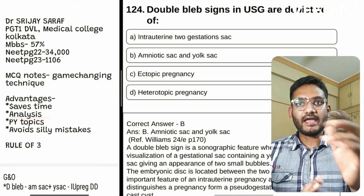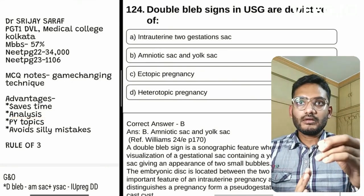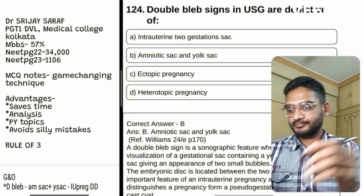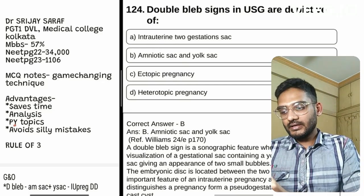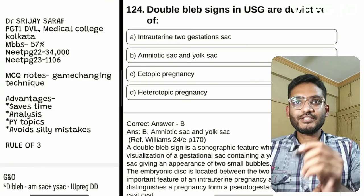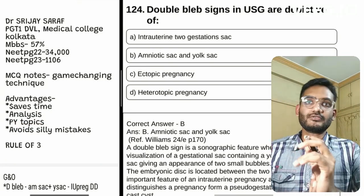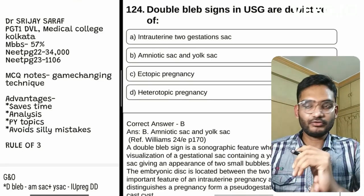The second advantage is it helps us analyze which topics are being asked repeatedly. Third, it helps us capture previous year topics from the options as well — we have to include the options and the solution because they can be potential questions in the future.